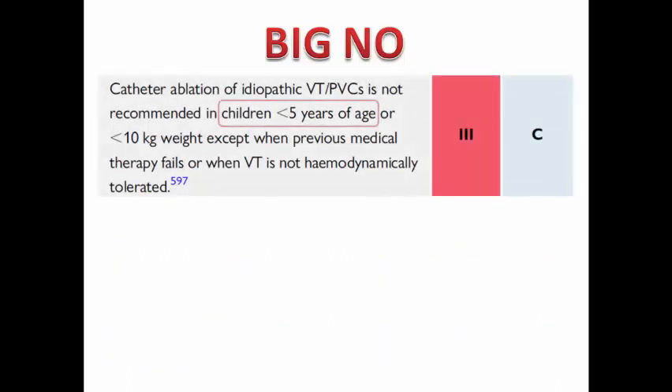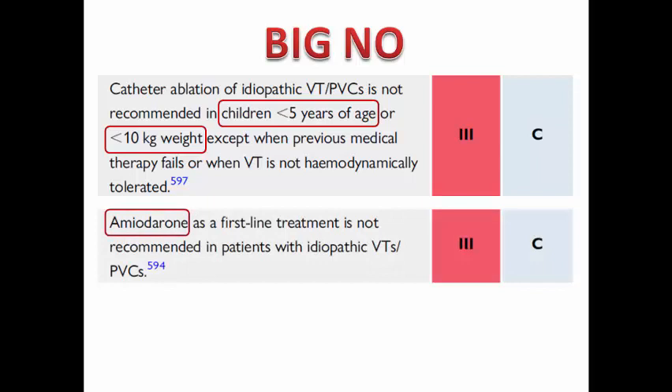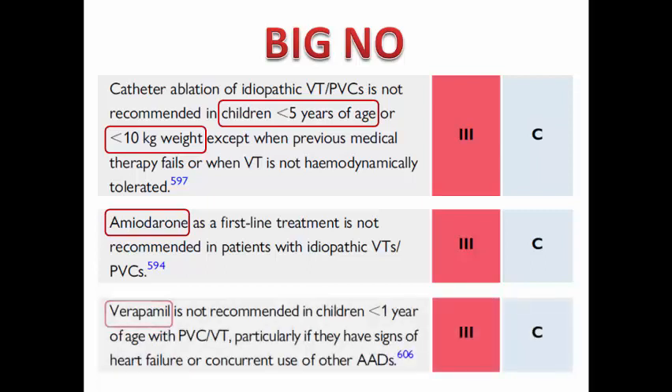It is not recommended to perform catheter ablation in children younger than 5 years or weighing less than 10 kg, except if medical treatment fails or VT is hemodynamically not tolerated. Amiodarone as a first-line agent is not recommended for idiopathic PVCs and VT. Verapamil is not recommended in children under 1 year if they have signs of heart failure or concurrent use of other antiarrhythmic drugs.